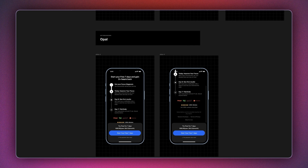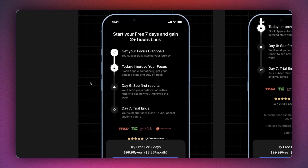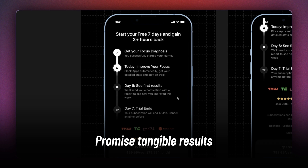Coming back to our breakdown, next we have Opal, which helps you block out apps or notifications to improve your daily focus. Opal implements a vertical map for their pitch — they create a timeline for your evolution. On the top, they say 'start your free seven days and gain two plus hours back.' The left timeline triggers the Zeigarnik effect because now you see progress being made, so you're very curious about what would happen by the time you reach your free trial. It creates a scope of improvement, a sense of aspiration — a tangible result you can expect by day six.